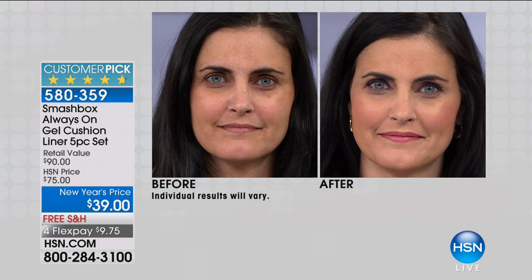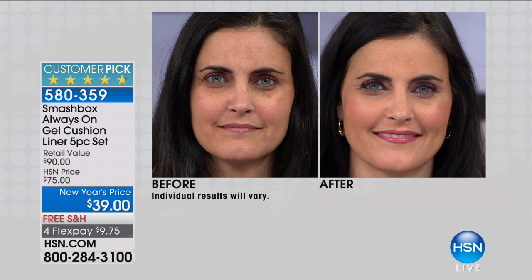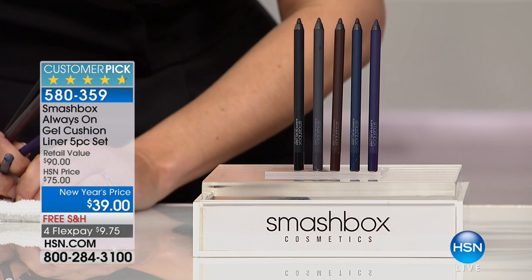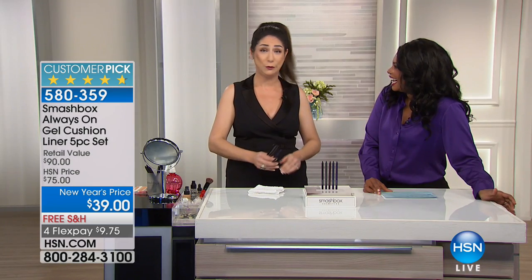They stay on all day long, and you're getting every color in the set. You're getting all five gel liners, and we don't do this anywhere else in the world. If you look at Shane, you're not gonna believe this, but she is wearing the purple liner. I'm about to introduce you to a whole new world of liners — you thought black and brown were your classics, but blue and purple are about to be the new classics.